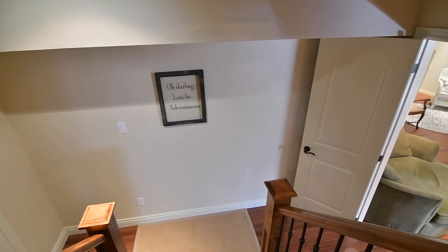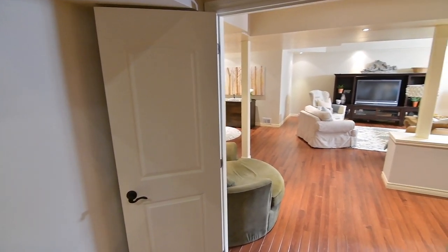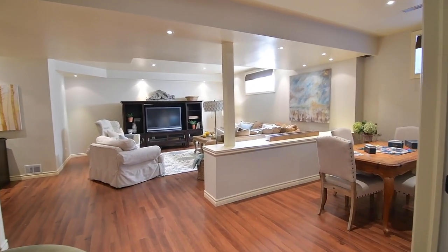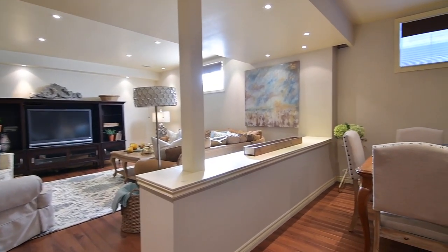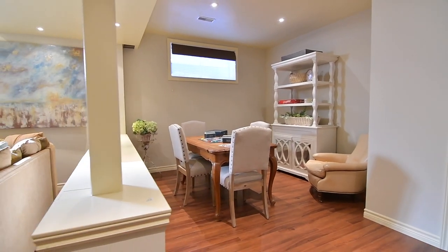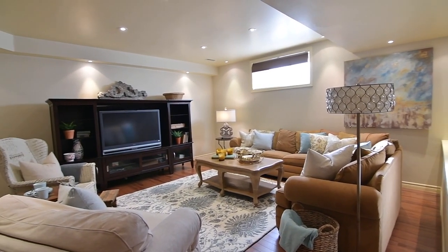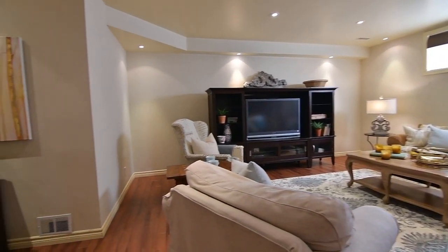The lower level has been professionally finished, has nine-foot ceilings and amazing storage space, and features quality flooring as well as pot lighting throughout an open-concept family recreation area and its adjacent bonus room. The recreation room has a half wall that creates two distinct entertaining spaces, while double doors separate the bonus room from the recreation area.